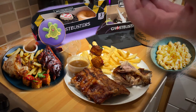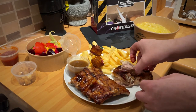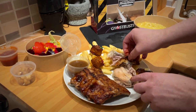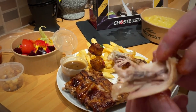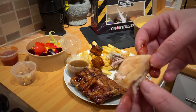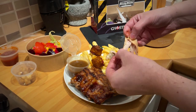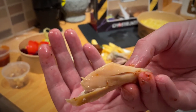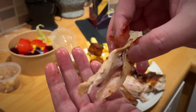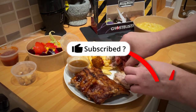Looking at the advertised versus reality, they weren't far off. These appeared to be more straightforward food photos rather than a marketing team's polished shots, and the advertised matched the reality really well. I can't knock them at all on that.